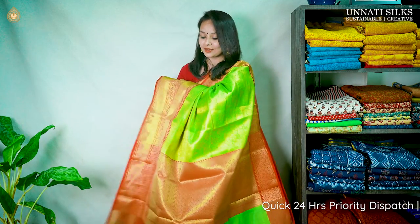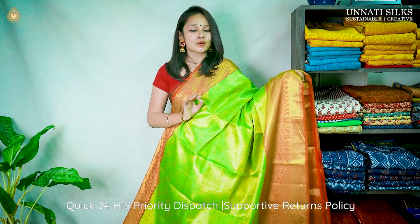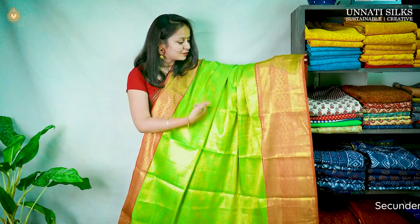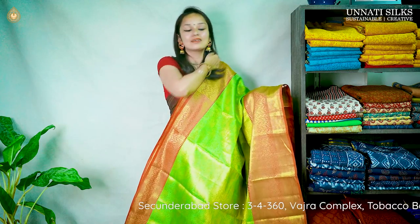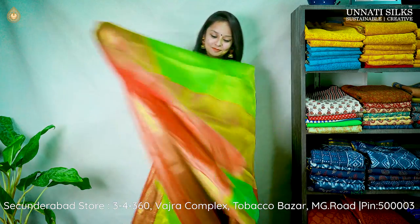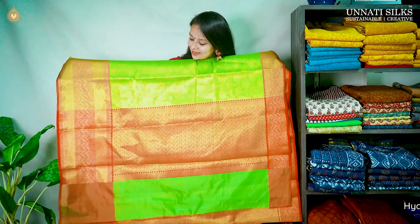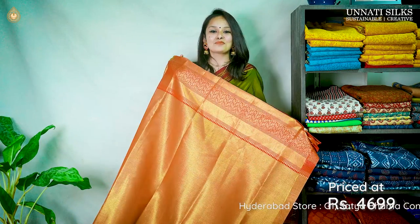Next we have a beautiful Banarasi saree — one of my favorites in today's collection. It's a lovely neon and red color combination, definitely a traditional wear you can wear for weddings. The fabric and weaving are super quality. We have beautiful printed work in full golden zari with lovely floral designs. One border side is about 5 inches with beautiful temple motifs, and the other side is about 15 inches of heavy zari border. We have a gorgeous pallu with contrast colors in red, and a beautiful golden zari blouse. Priced at 4699.